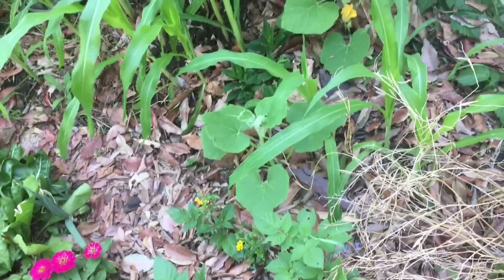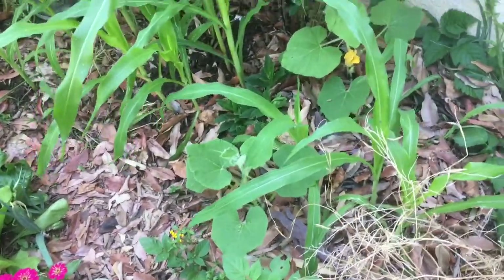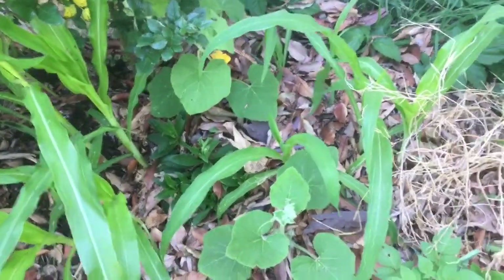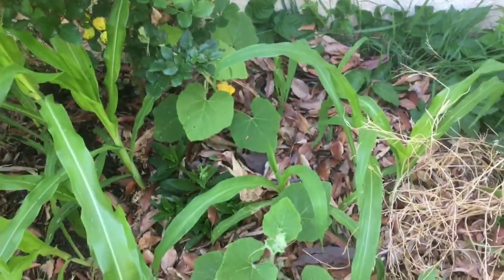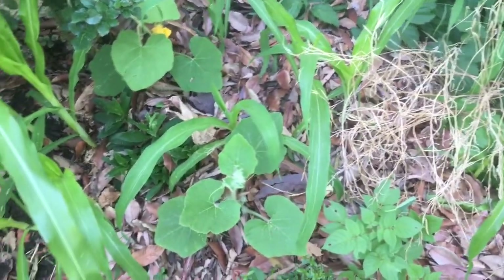This year it's flowering at just six inches. I don't know why things are different this year, but it is flowering. We'll figure it out when we figure it out, or perhaps we won't figure it out, and we'll just enjoy whatever comes of this.